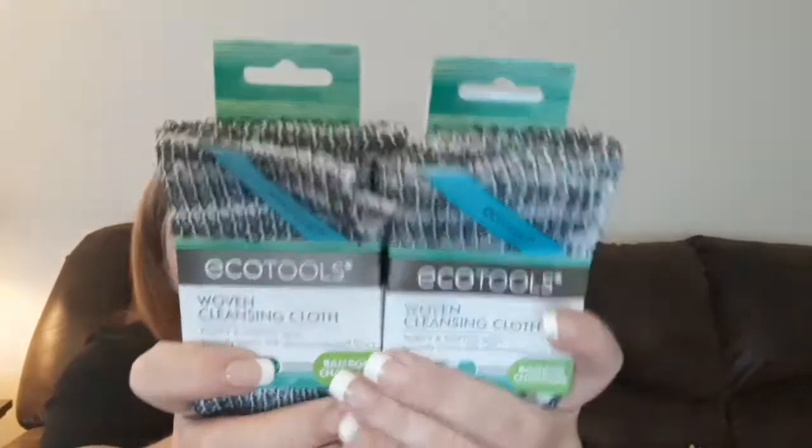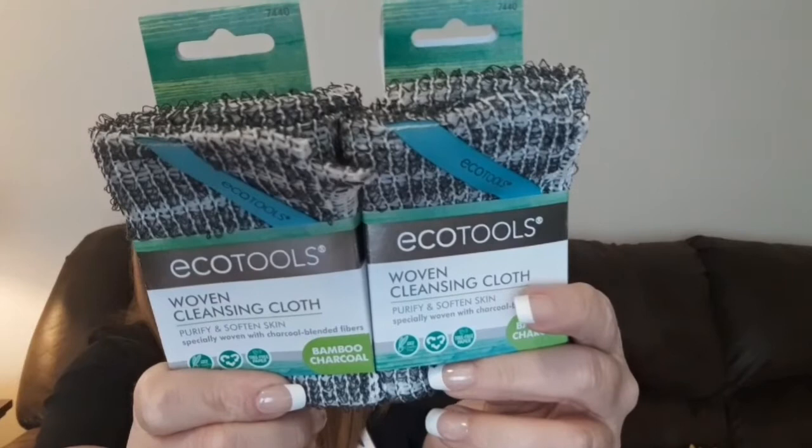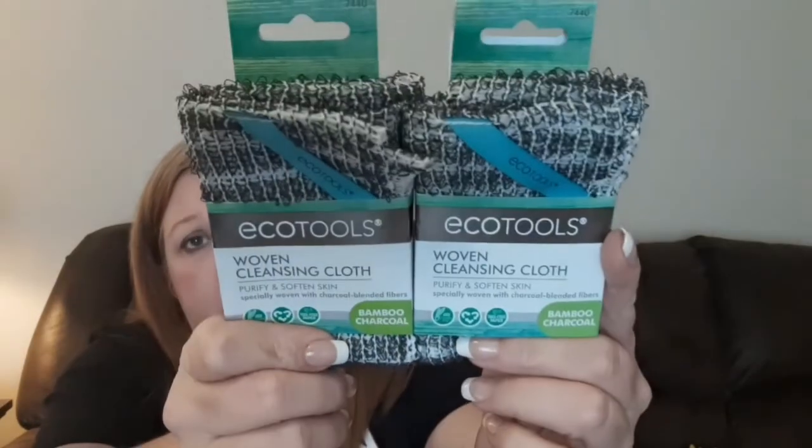Next I found these two — they're by Echo Tools — woven cleansing cloths. It's the bamboo charcoal; it says purify and soften skin with specially woven and charcoal blended fibers. I grabbed two of these. That was a really good deal because Echo Tools is a name brand that you can get at Walmart, or I think maybe Target or Walgreens even carries these. I was happy to find those.